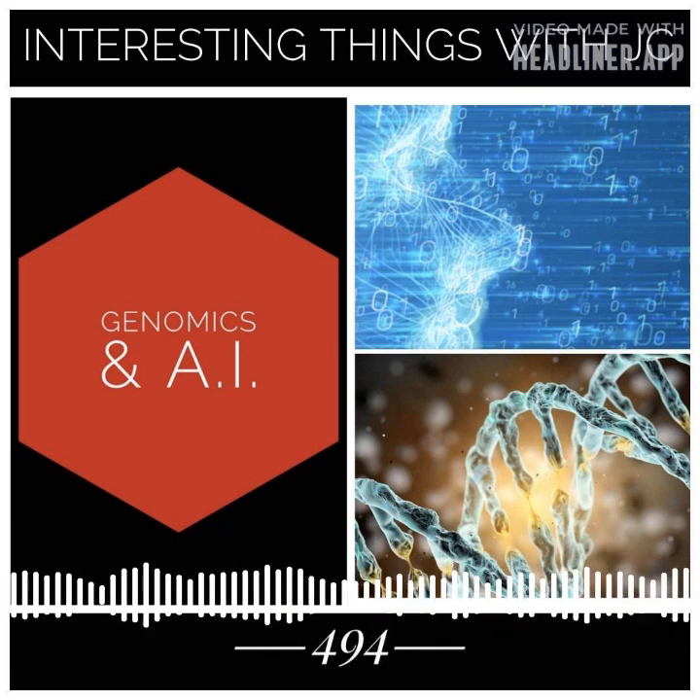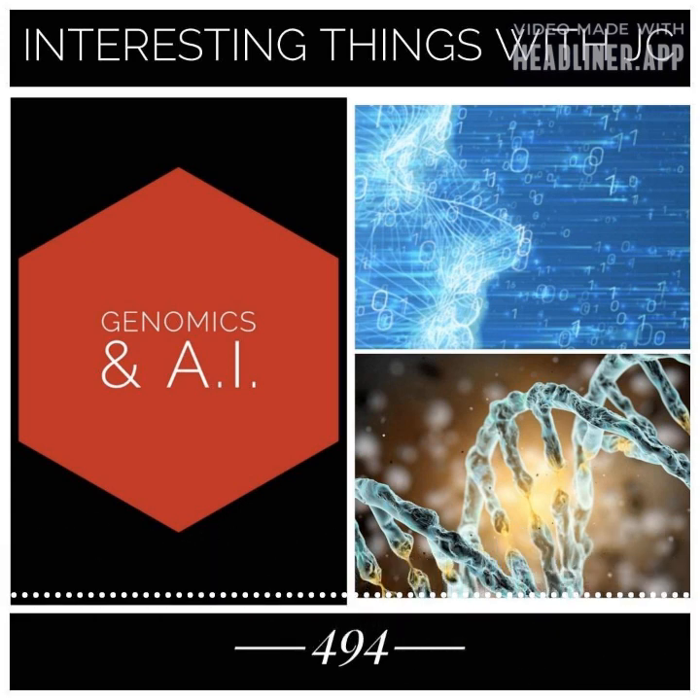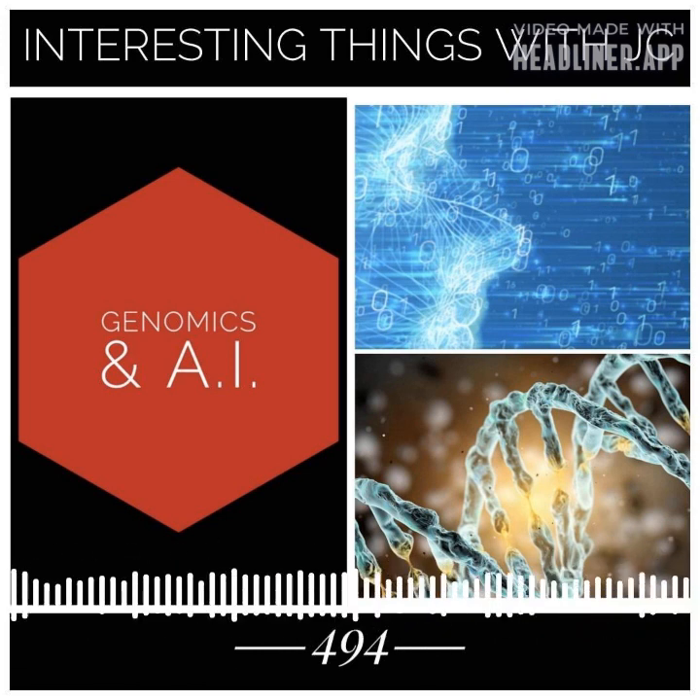AI algorithms are helping us make sense of this data and identify patterns and trends that might not have been apparent using traditional and standard methods.